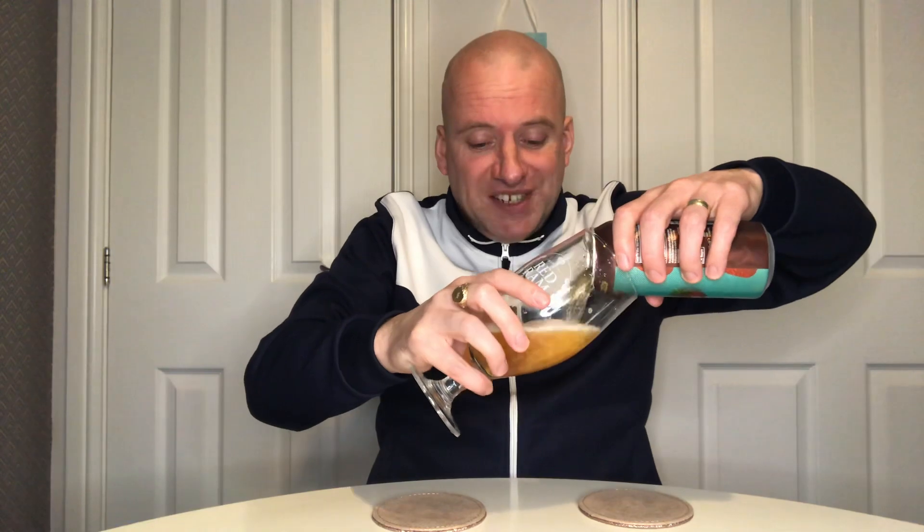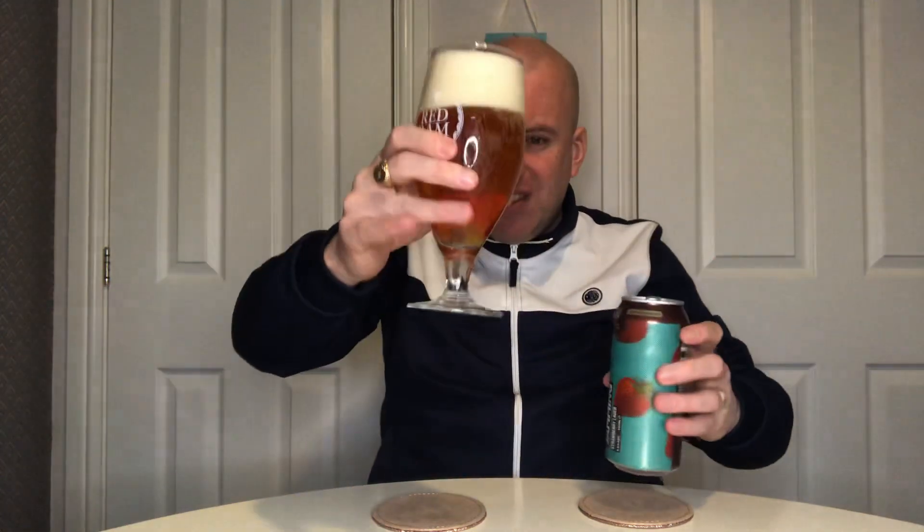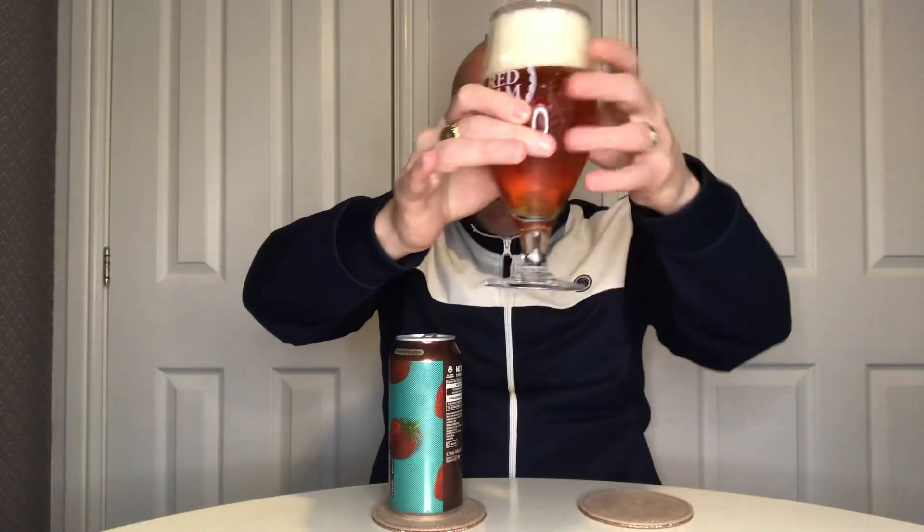I was kind of expecting it to be pink, but it's got a golden-orange color — it looks like Lucozade in the glass. There's a steady carbonation going on, and yeah, it's definitely got that Lucozade color with decent levels of clarity. Let me get the nose.